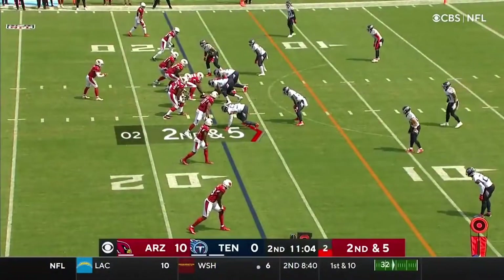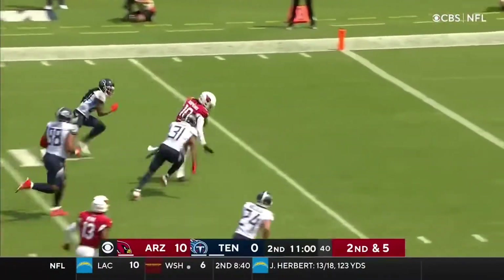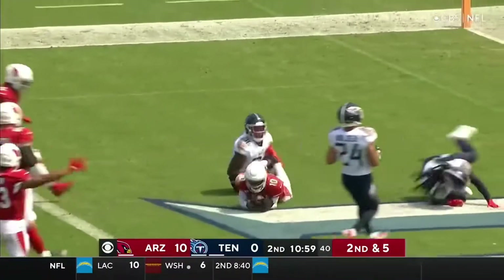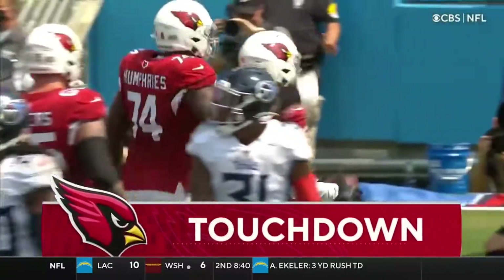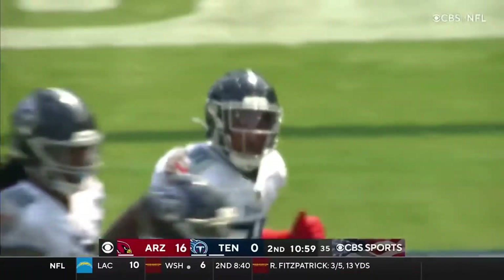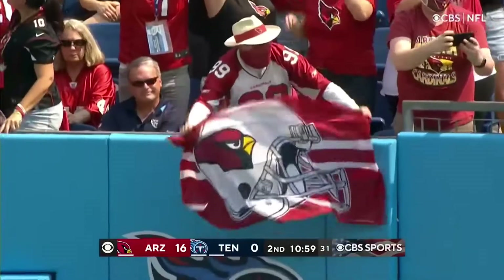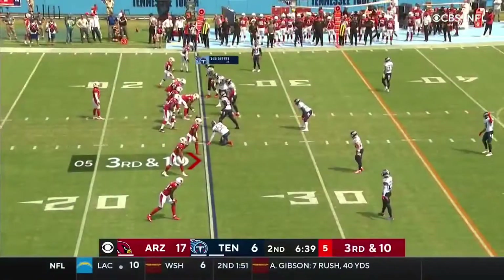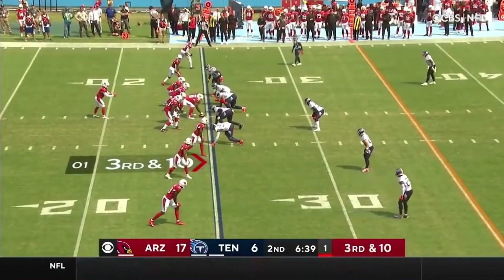Play clock is under five. Murray knows it. Little slant to Hopkins. Hopkins with a spin move toward the end zone — dives! Touchdown, Arizona! Kevin Byard was in on the coverage, and that was a move that knocked Byard out of his shoes. It's 16-0 Cardinals on a 17-yard touchdown pass and run. Bud Dupree up there — that's why they brought him here, just for this situation.